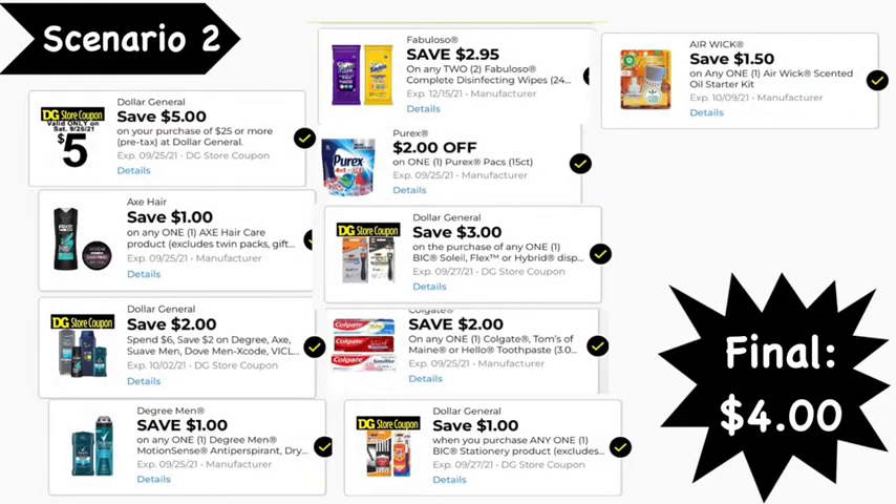Here are the digital coupons you'll need: the $5 off $25 digital coupon, $1 Axe digital coupon, $2 off $6 Dollar General Suave, the Degree Men digital coupon, $1 Degree deodorant digital coupon, $2.95 off two Fabuloso wipes digital coupon, $2 Purex digital coupon, $3 Dollar General BIC razor digital coupon, $2 Colgate digital coupon, $1 Dollar General BIC stationery digital coupon, and $1.50 Air Wick digital coupon. Final cost: $4.00.